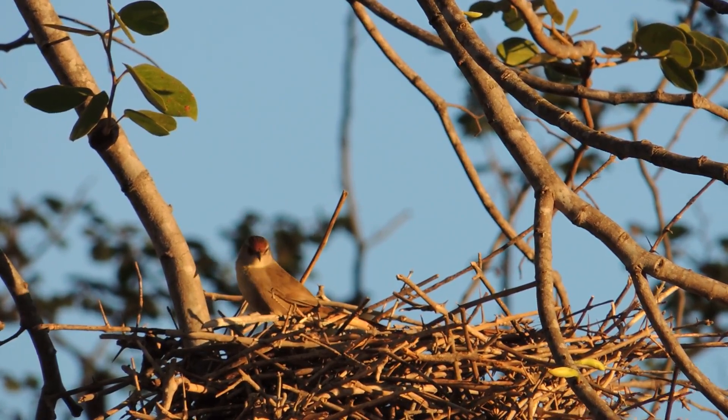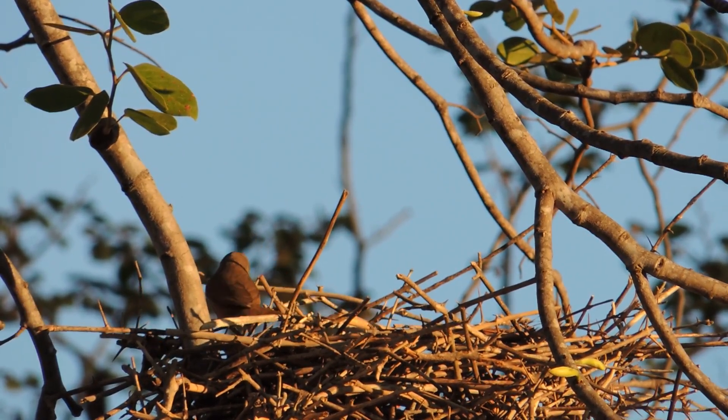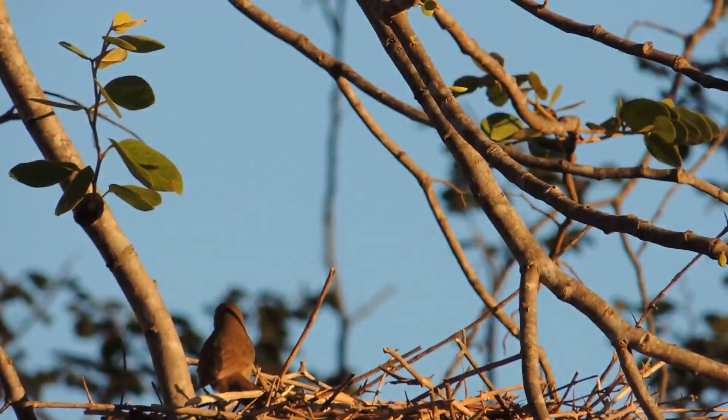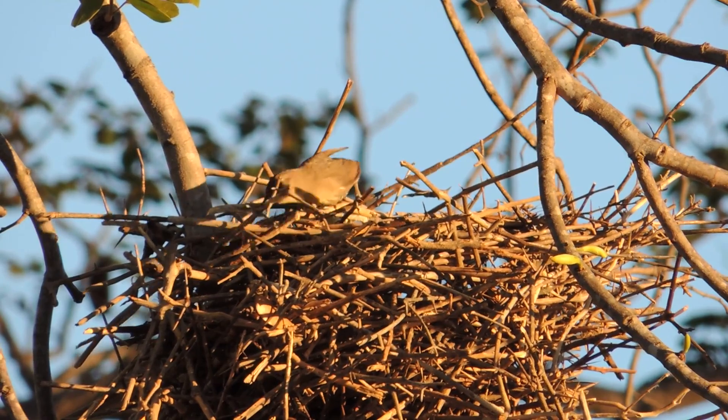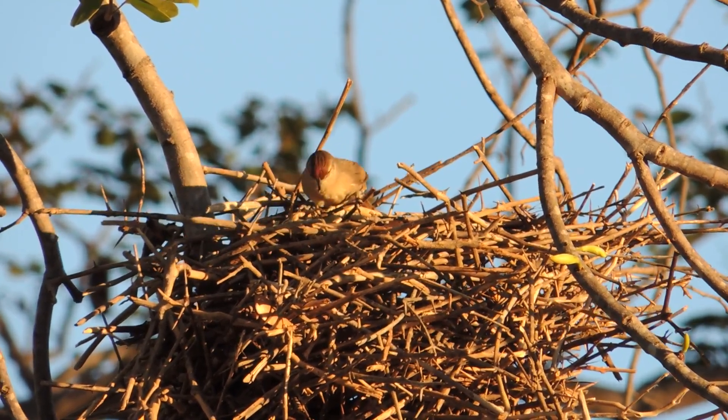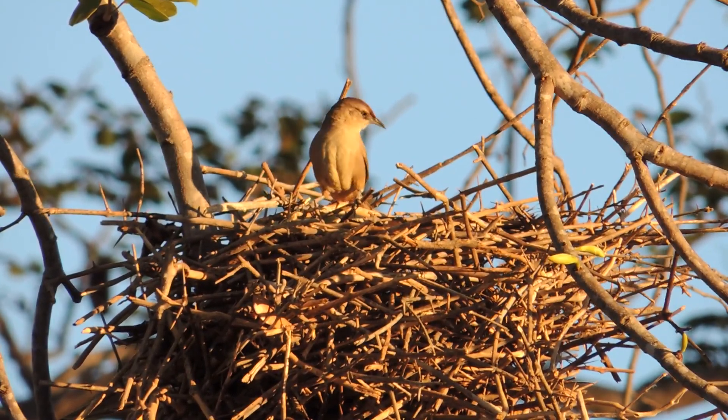There are also those who don't limit themselves to natural materials. Over time, some species have adapted and started incorporating materials found in the urban environment, such as bits of wire, plastic, or even pieces of paper and fabric.